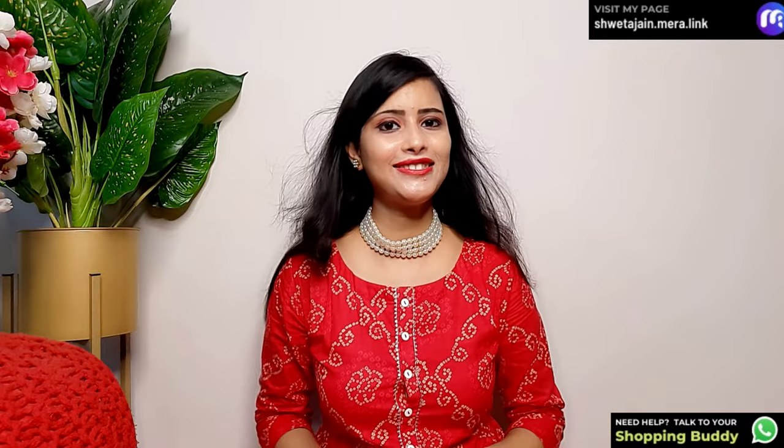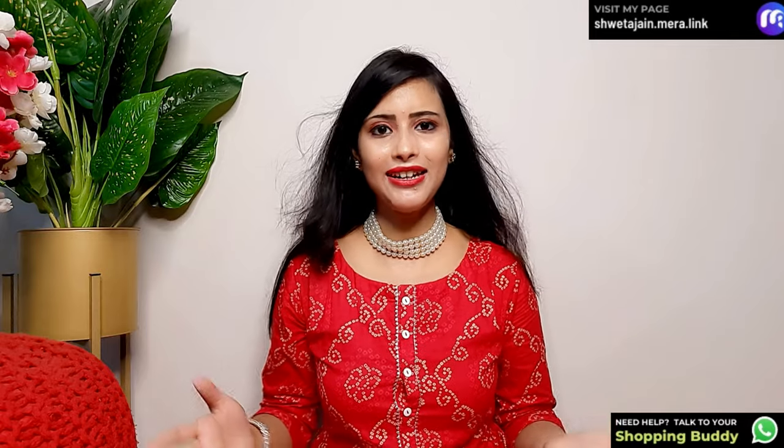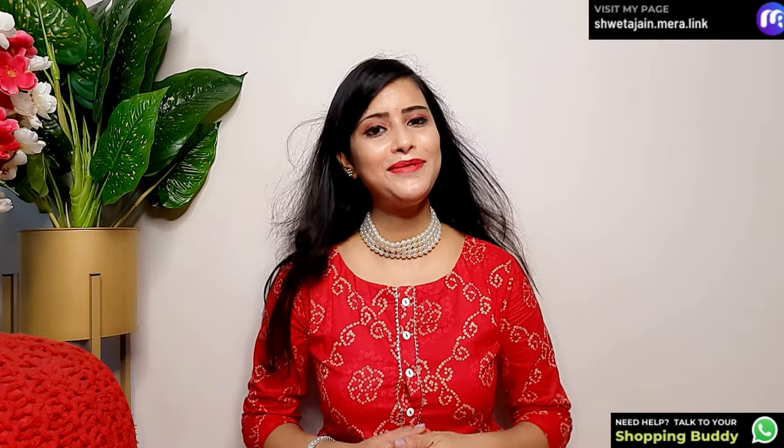I hope you liked today's festive collection! I have paired it all up and shown you how you can create a look with a good shirt set. Comment and tell me what you think. I will meet you in the next video — until next time, bye bye, thanks for watching!